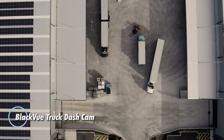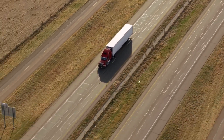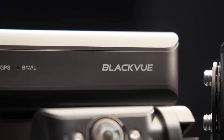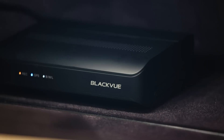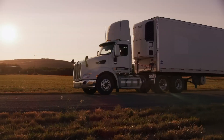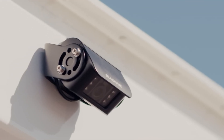The BlackVue truck dashcam is designed to meet the demands of commercial vehicles by combining rugged construction with advanced monitoring technology. Equipped with front and rear Sony Starvis sensors, it captures smooth, high-quality 1080p footage at 60 frames per second, supported by a wide 139-degree field of view for consistent clarity in both daylight and low-light conditions. The rear camera is fully waterproof and built for exterior installation, ensuring dependable operation in harsh weather. Integrated GPS, Wi-Fi, and optional LTE cloud connectivity allow drivers and fleet managers to track vehicle location and access video remotely. A dedicated parking mode continues recording activity even when the truck is shut down, adding an extra layer of protection, making the BlackVue system a reliable solution for improving safety, visibility, and operational confidence.